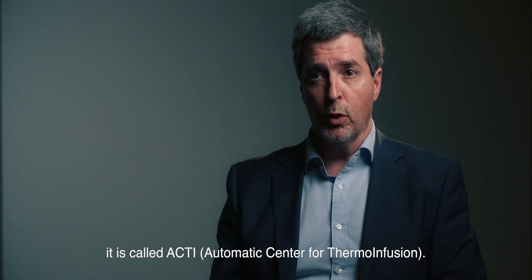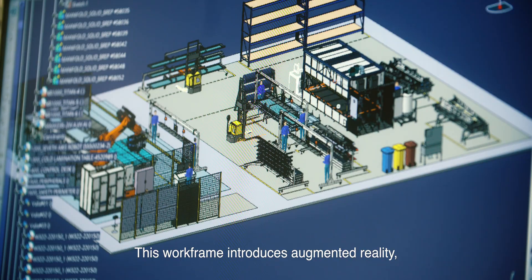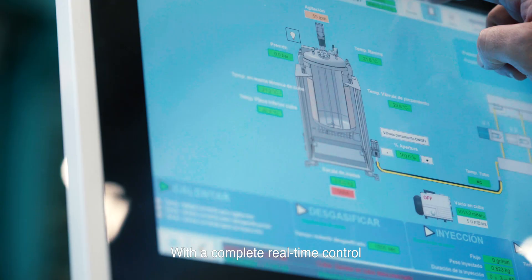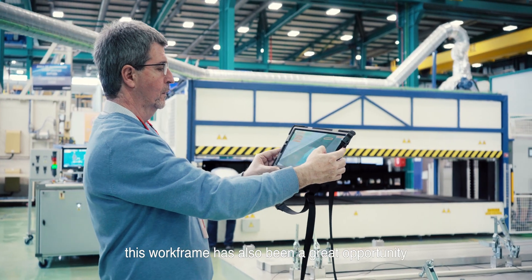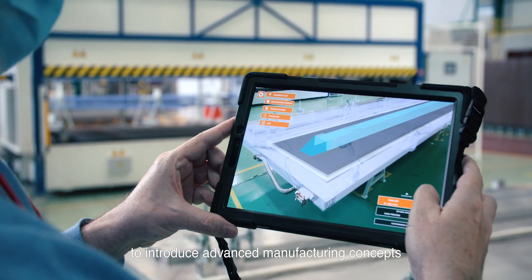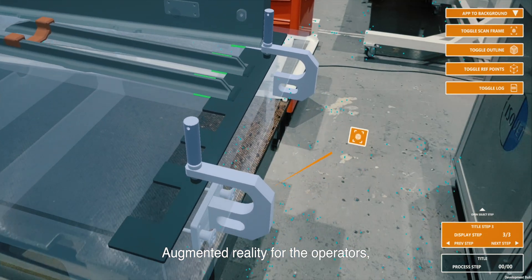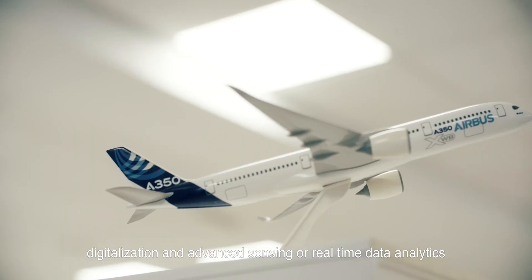It is called ACTI — Automatic Center for Thermo-Infusion. It makes use of augmented reality and other Industry 4.0 systems. With complete real-time control and advanced sensing for infusion and curing monitoring, this framework has also been a great opportunity to introduce advanced manufacturing concepts using an Industry 4.0 approach: augmented reality for the operators, digitization, advanced sensing, and real-time data analytics.